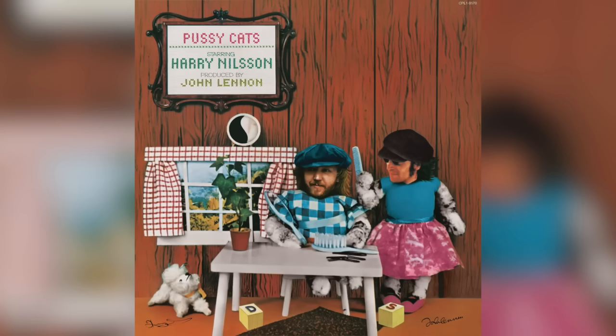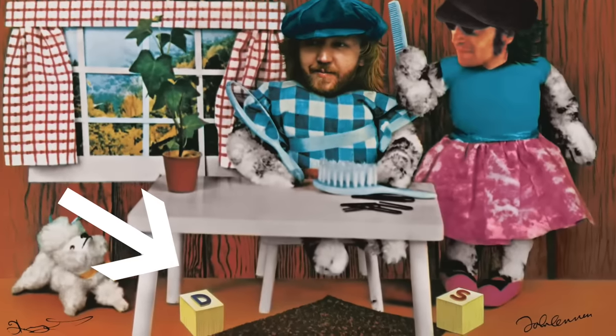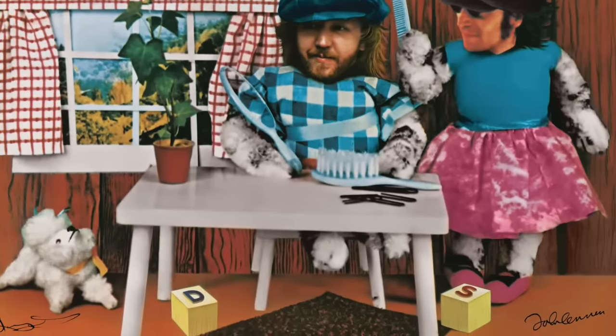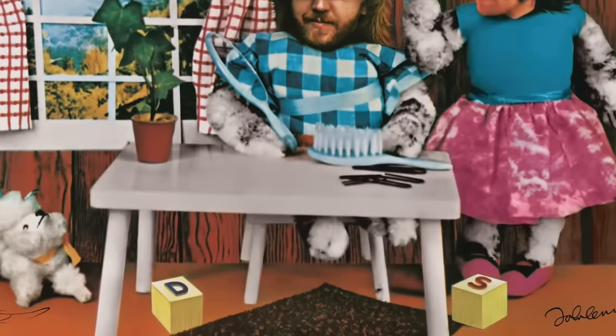Here's a fun one. The 1974 album from Harry Nilsson called Pussycats, which was produced by John Lennon. Look under the table. You see the letter D, and then a rug — R-U-G — then the letter S. Together that forms the word drugs: D-R-U-G-S.